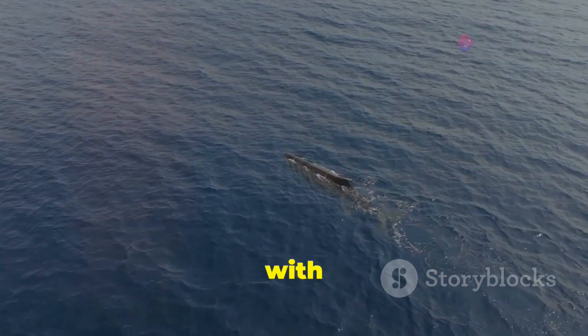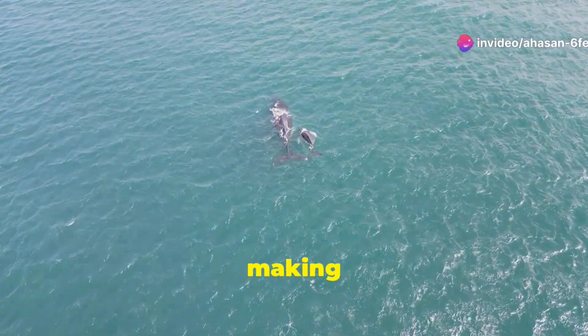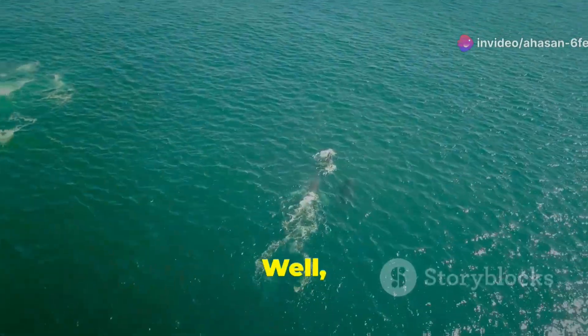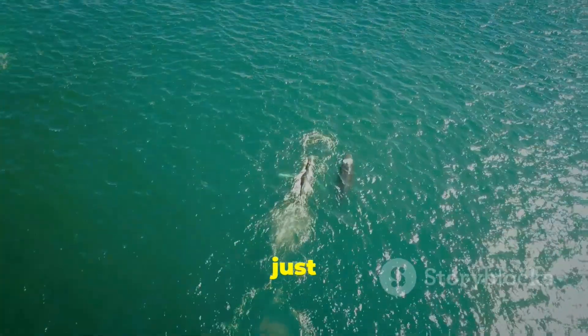Yep, they see with sound. Can you imagine walking around and seeing your surroundings just by making clicking noises? Well, toothed whales like dolphins and sperm whales do just that.